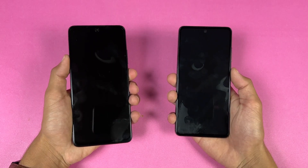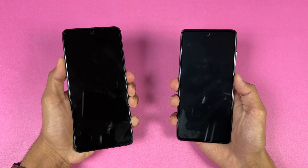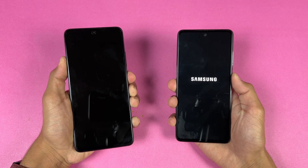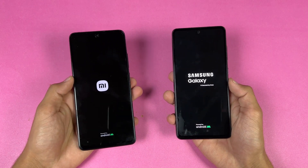In this video I'm going to show you how the Redmi Note 11 Pro stacks up against the Samsung Galaxy A52, so without wasting any time let's get right into it. Let's start off with the boot up test — here we go. The logo came up first on the Samsung as compared to the Redmi Note 11 Pro.